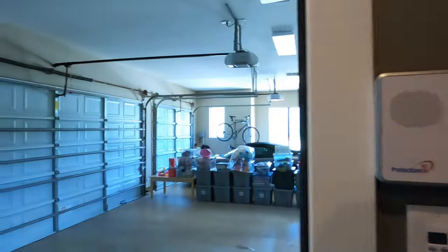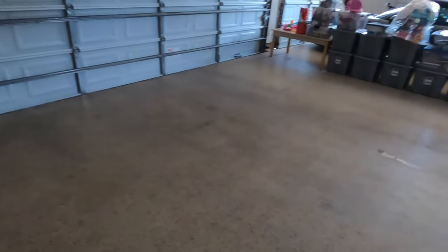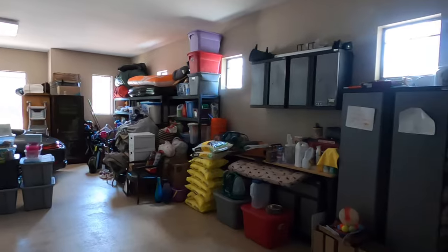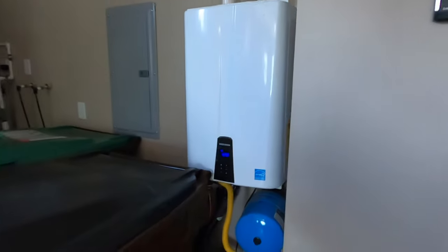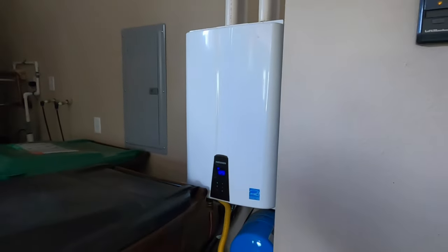Let's do a quick peek at the garage because that's really important to a lot of folks. This is a three-car garage — they've already got the sealant on the floor. They have plenty of room for their car and lots of storage space. Back behind, it does have a water purification system built by John Wayne — they're a plumbing company around here. It also has a tankless water heater.